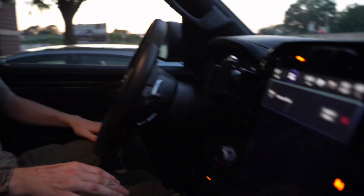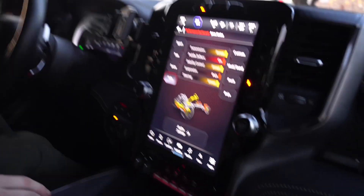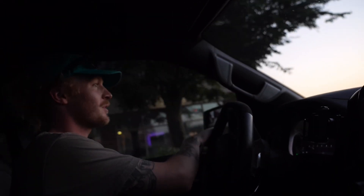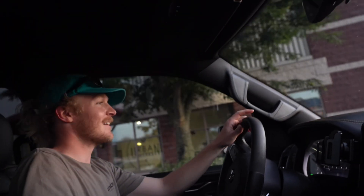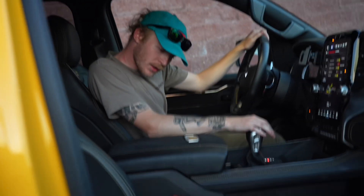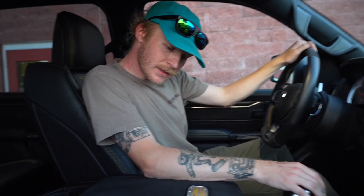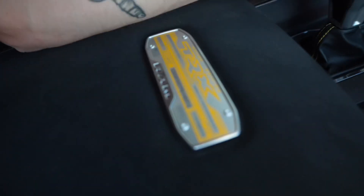Oh my gosh, they got the Hellcat engine on it. I've never been in one of these — got the big old screen. You know why I'm bringing this in? Because it's a Mopar. It's got the Hellcat engine in it — supercharged 6.2-liter Hemi, 702 horsepower, makes 11 psi.